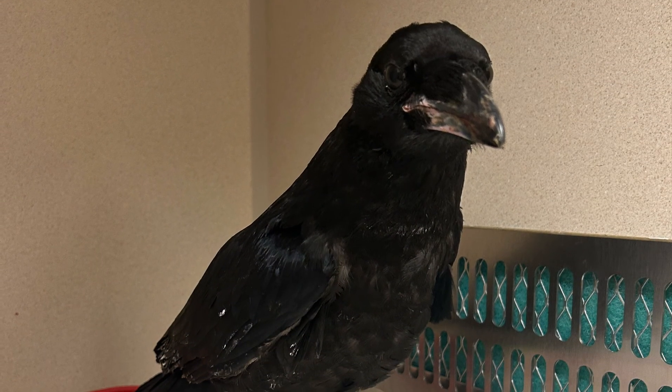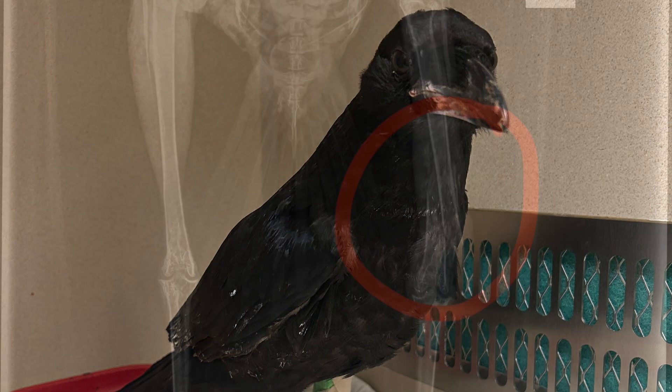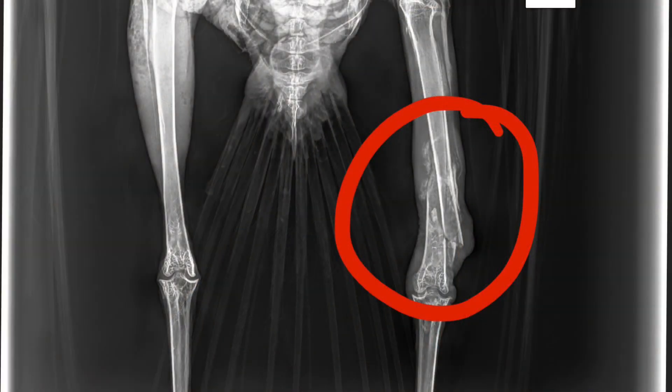First up for this week we have Common Raven 630. This bird came in from Jackson, Wyoming after it was found unable to fly. Upon admission we found that this patient has a fractured tibiotarsus, which is a bone in the leg. We currently have that leg splinted for extra support and are planning on rechecking this bird's x-rays every so often to ensure that the break is healing properly.